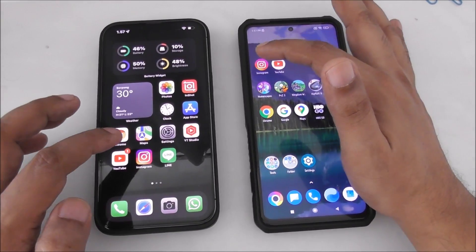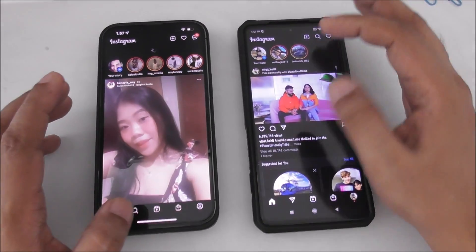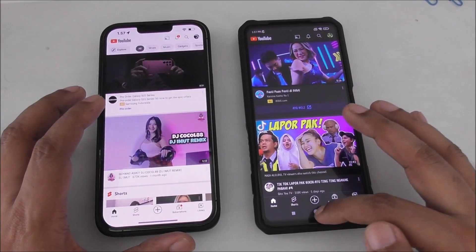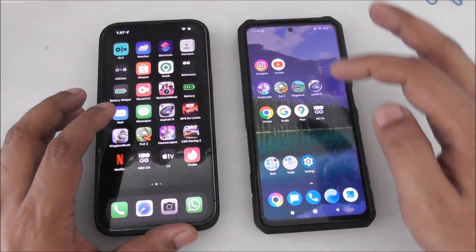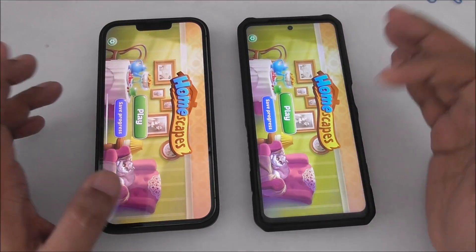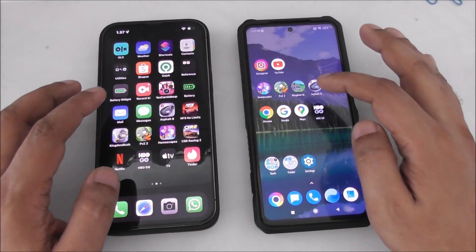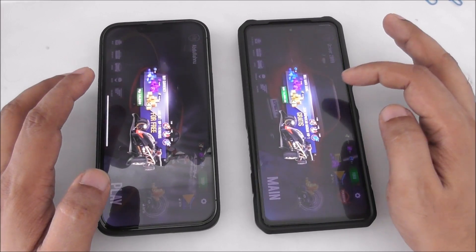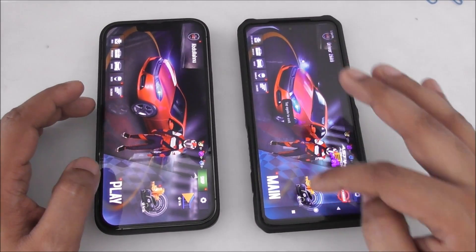Now I'm going to open all apps one by one in the background so we can see if they're working or loading from scratch. One, two, three - yeah, it's working. One, two, three - yeah okay. And here's the game start. Almost the same time - yeah, the same.